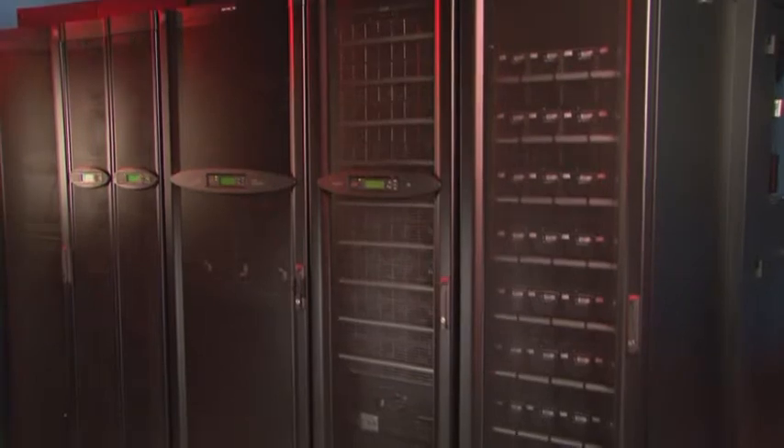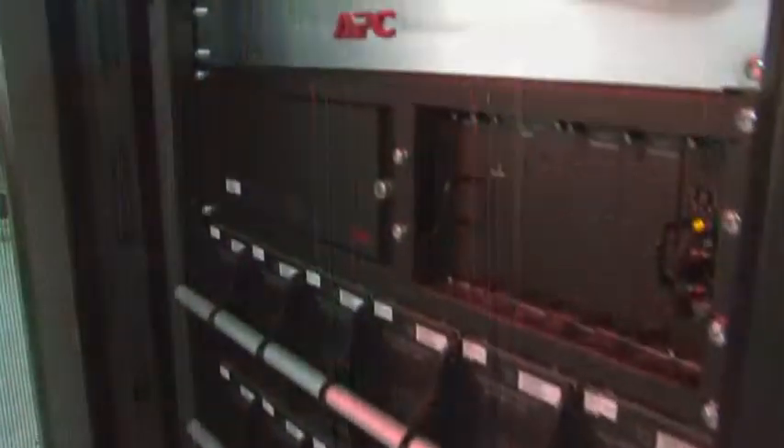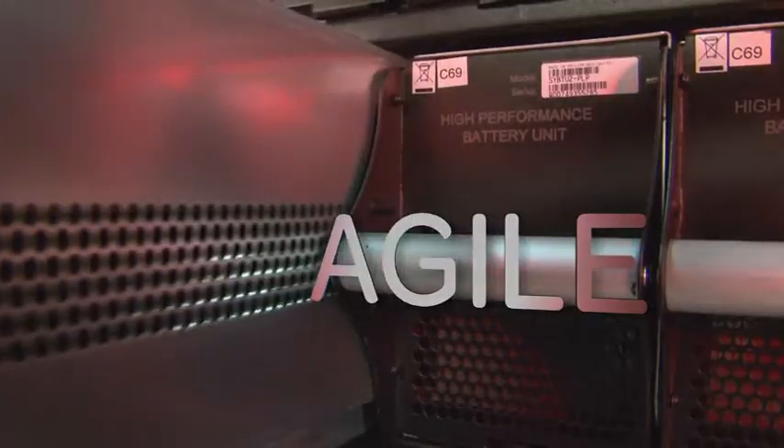The APC Symmetra PX is a world-class, redundant, scalable, ultra-high efficiency power protection system designed to cost-effectively keep your data center always up and running.